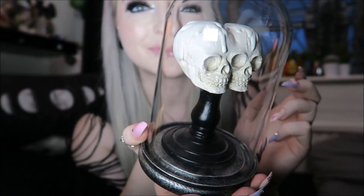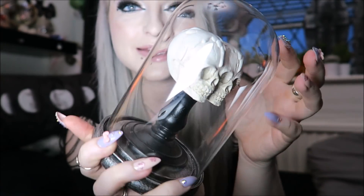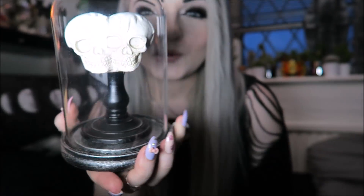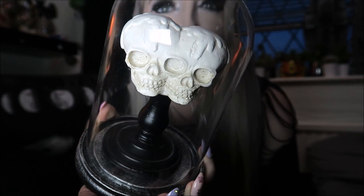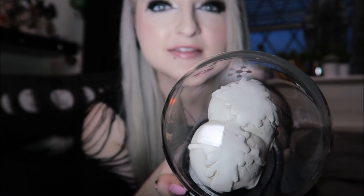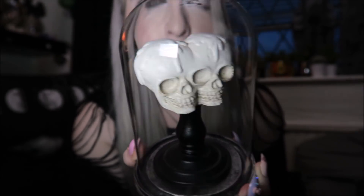Then I've got this glass dome with two heads in it for £12.99. It is actually glass and pretty heavy. I don't really know why I bought it — it just kind of intrigued me. It looks like candles have melted on their heads, but there you go.